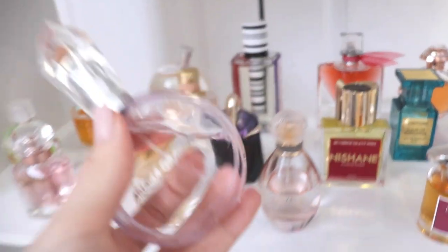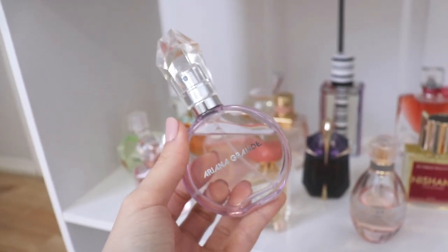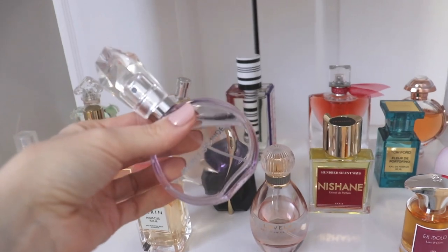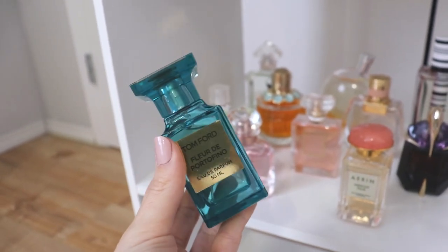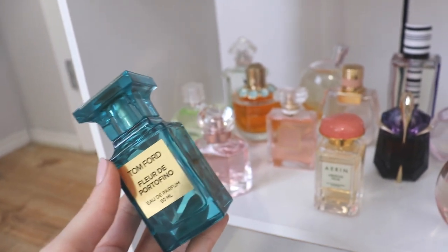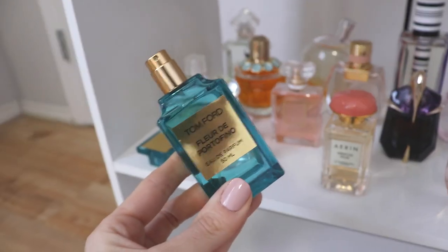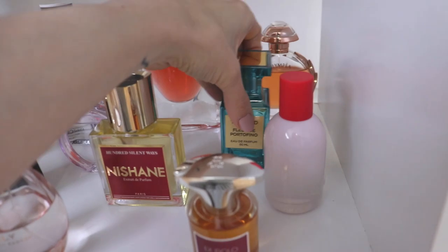Beside that, we have Ariana Grande REM — a salty gourmand fragrance with a bit of lavender. It smells like dryer sheets, like clean skin, like gourmand sexy nighttime. I find it quite a sexy perfume and really like it for nighttime. This is my only Ariana Grande perfume and my second celebrity fragrance. Beside that, we have Tom Ford Fleur de Portofino — I absolutely love this one. It's a floral fragrance with a bit of citrus and musk, very distinct — not my typical white or yellow floral. It has a very rich, expensive smell to it and I really like the bottle as well.